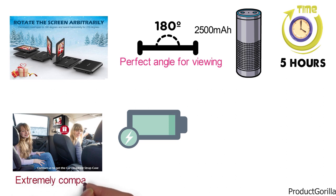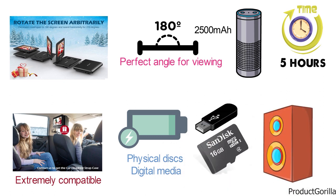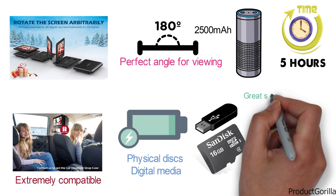This portable DVD player is extremely compatible with both physical discs and digital media from USB or SD cards. When you include the dual speakers with high-end volume control, this is going to be a great system for anyone.